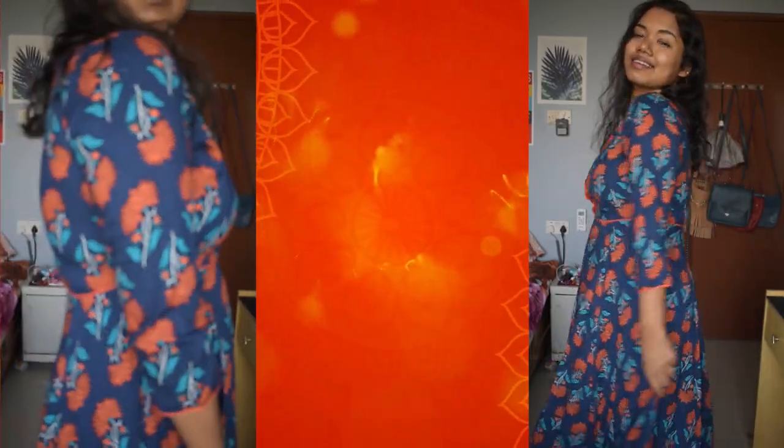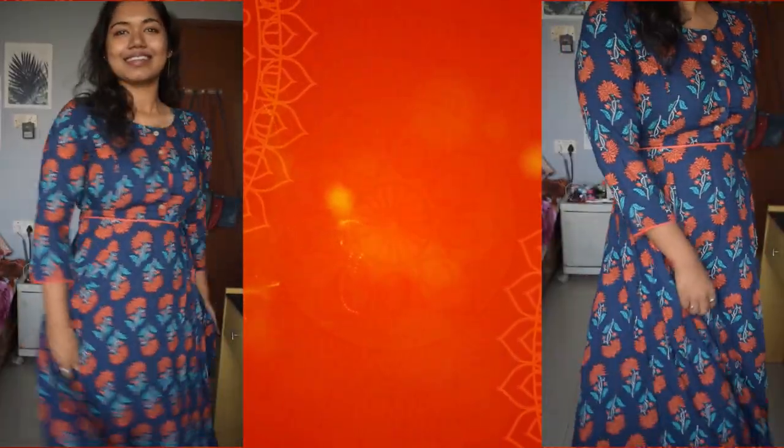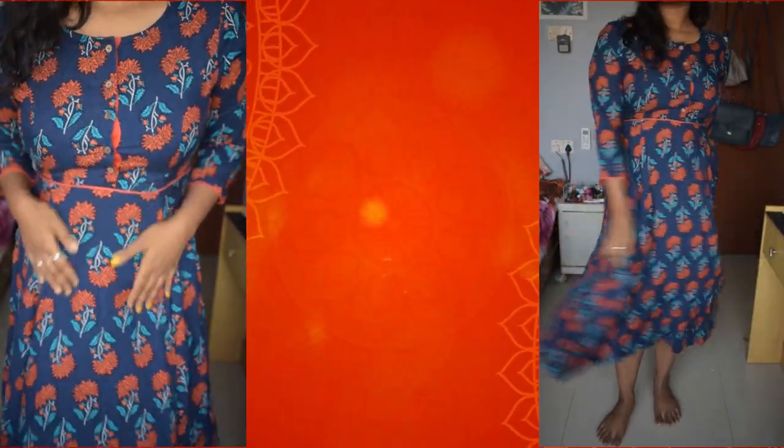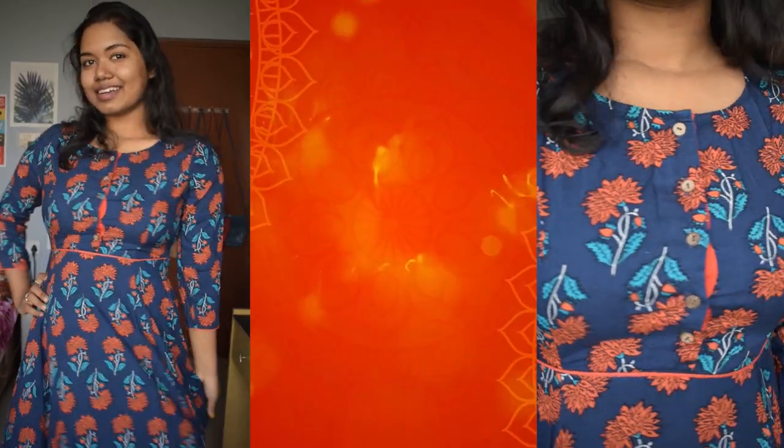The last item from Myntra is my favorite — a teal-colored flared dress from the brand Sasa for Us in size M. The material is rayon, which is very comfortable to wear. I love the button detailing on the front side of the dress. There's also a chain system on one side which I absolutely love. The flare starts from the waistline and goes all the way to the end. It fits me perfectly.